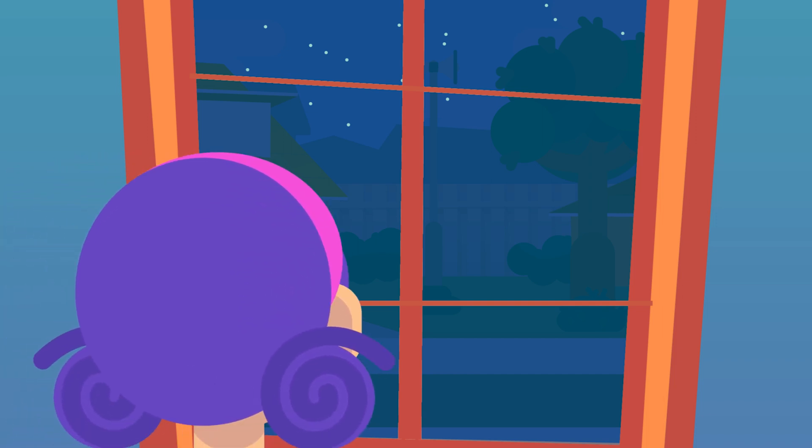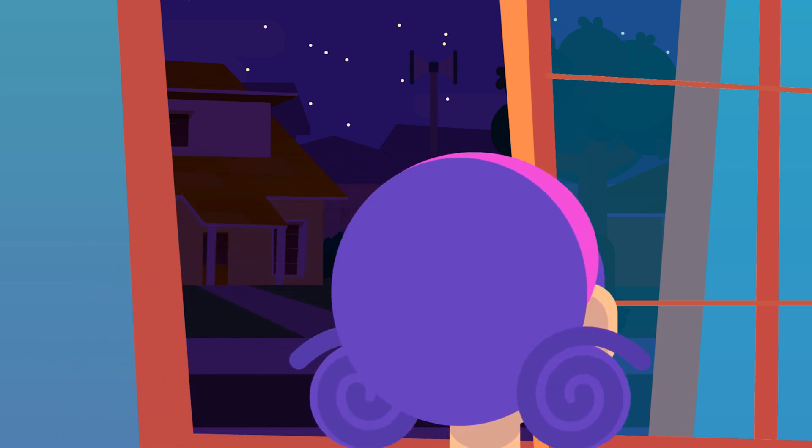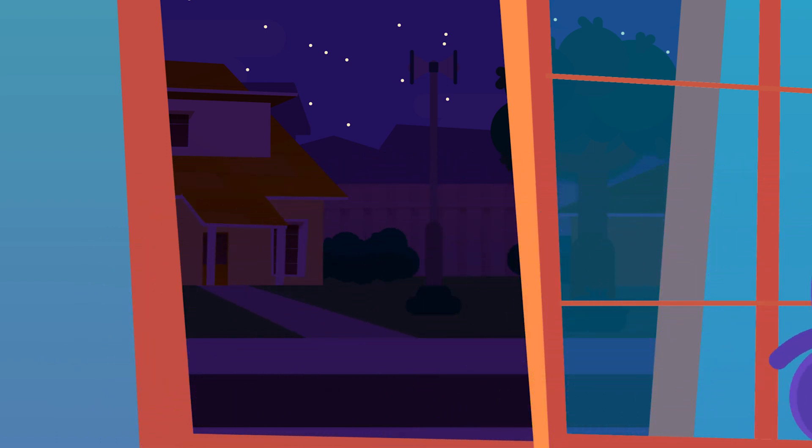When the sun rises, close all doors and windows, making sure to close curtains and blinds as well, to keep the indoors cool for as long as possible.